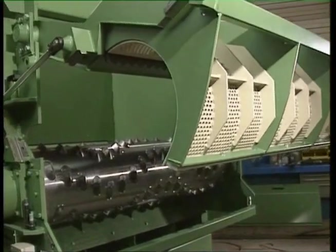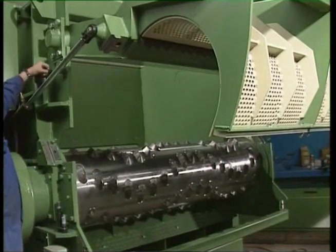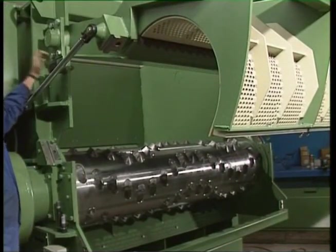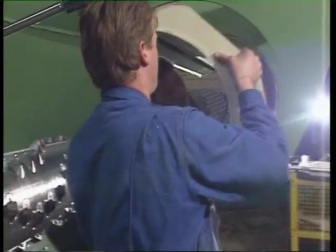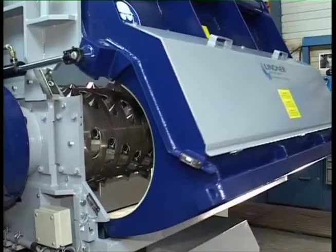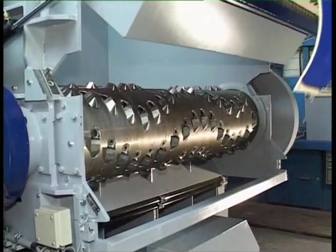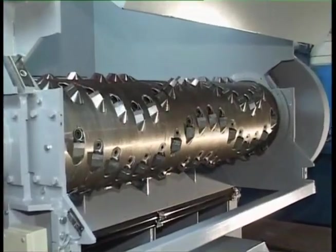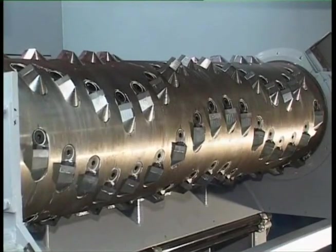The hydraulically swivelling front side of the housing permits easy access to the rotor. The integrated screen units can be quickly exchanged. The rotor is induction hardened and therefore guarantees a much longer life. The spiral shaped arrangement of the blades makes for low vibration running and a higher quality and rate of shredding.